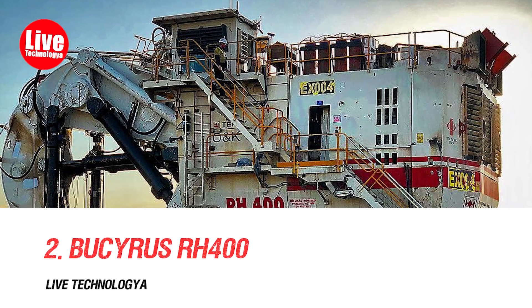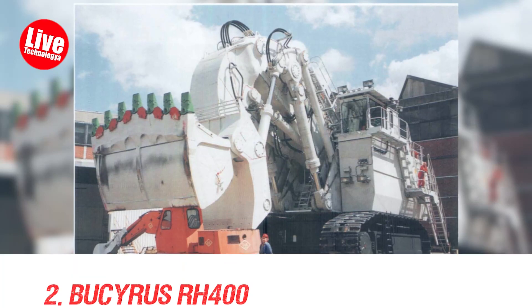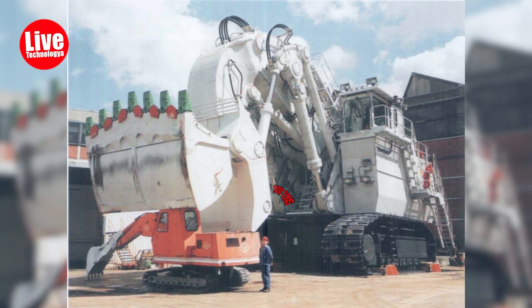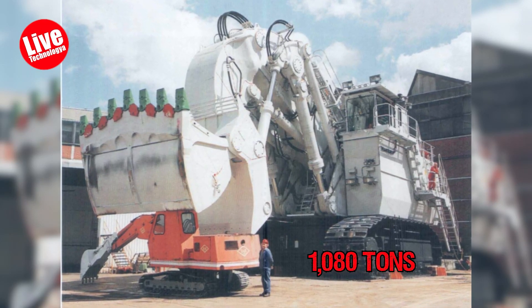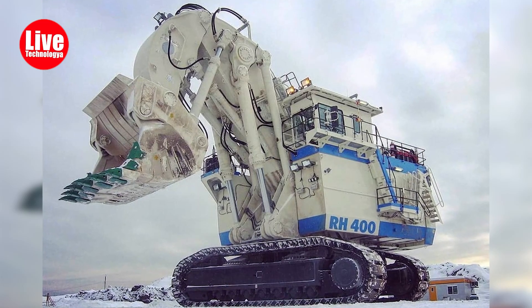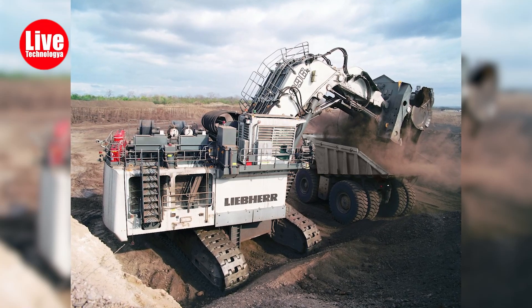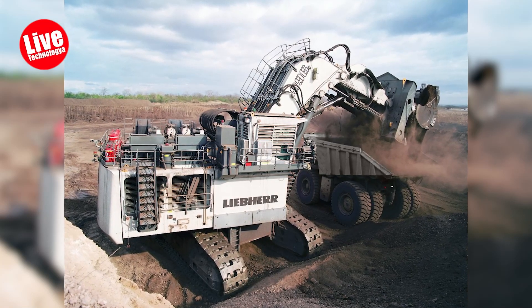Number 2: Bucyrus RH 400. The Bucyrus RH 400, once the world's largest hydraulic excavator, weighs 1,080 tons and is now part of Caterpillar's mining equipment. Originally made by Bucyrus and later acquired by Caterpillar, it features powerful engines and versatile functions for heavy-duty mining tasks.